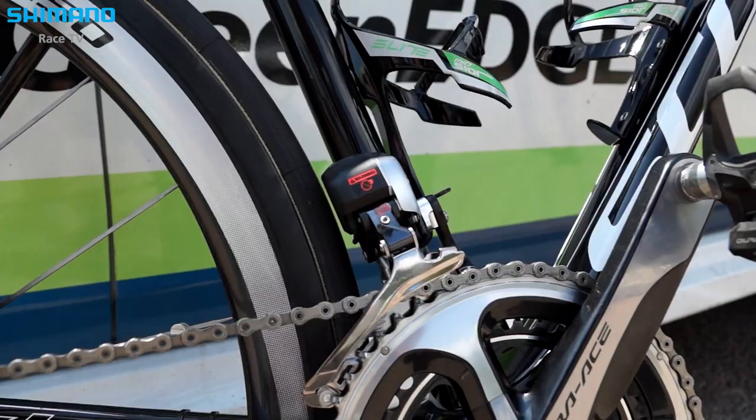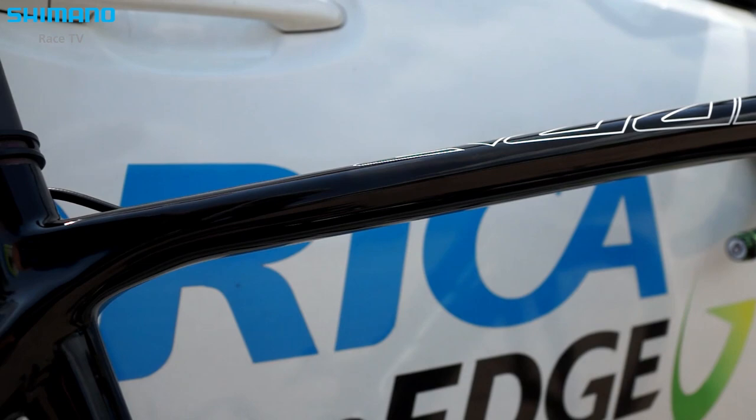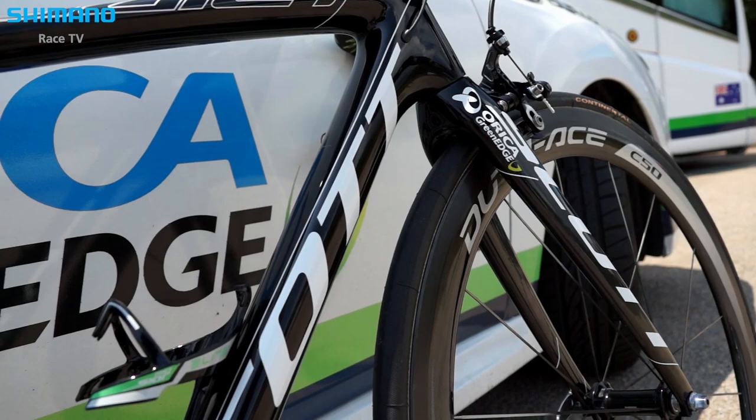At Scott, every time we launch a new bike we try to improve it and push the limits. This time we have introduced a new kind of carbon fiber. This new carbon fiber is a lot more resistant, and we also have a new resin with carbon nanotubes, which has helped us lower the weight and improve the stiffness and comfort of the bike.